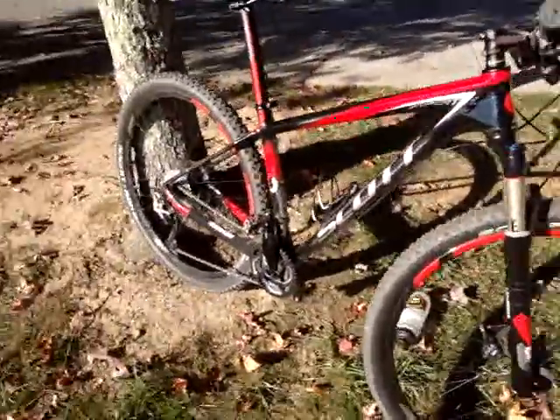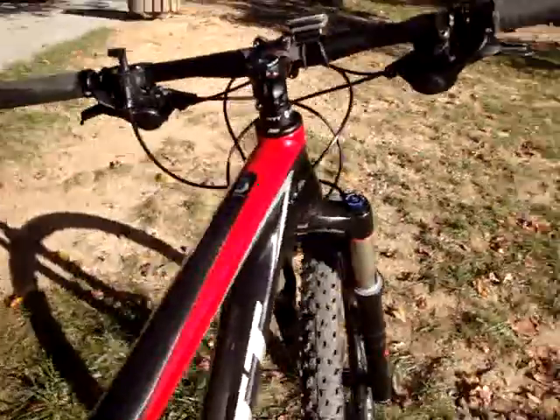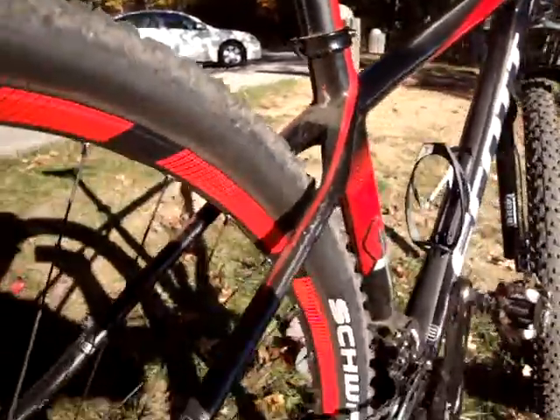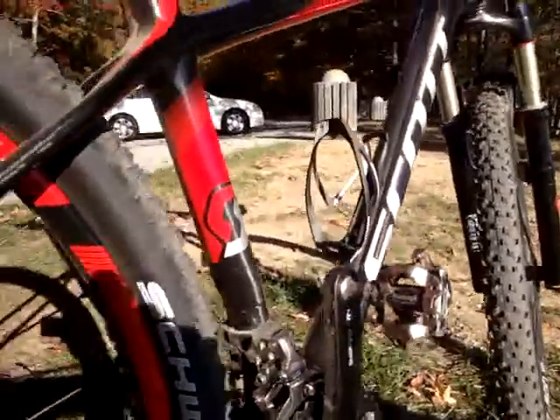This frame is just stout — it is stiff and solid and goes where you want, point and shoot. Tapered head tube, beautiful looking frame. Just looks great in the sun. I love the seat stays, just beautiful looking, great graphics, and the dropouts are all one complete unit tubular structure. Just a solid, solid bike.